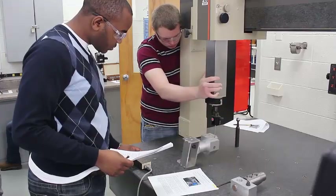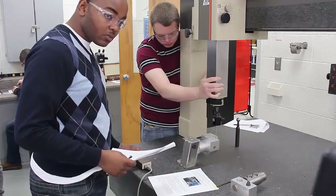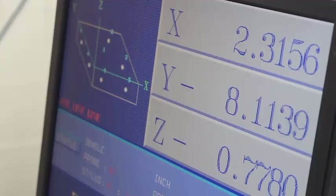Our program consists of four options under engineering technology: electronics, mechanical, industrial, and civil.